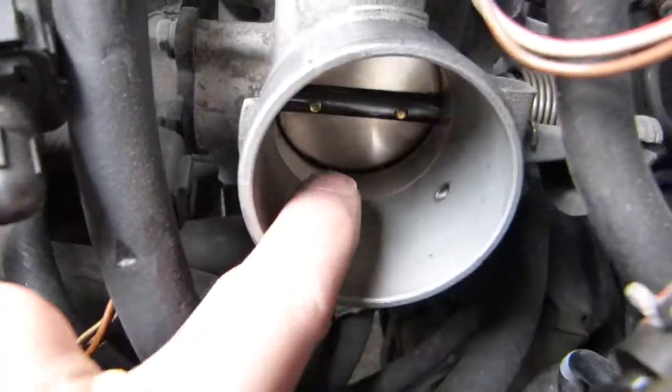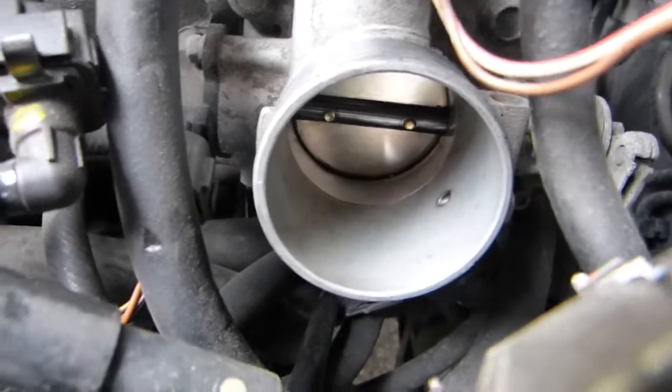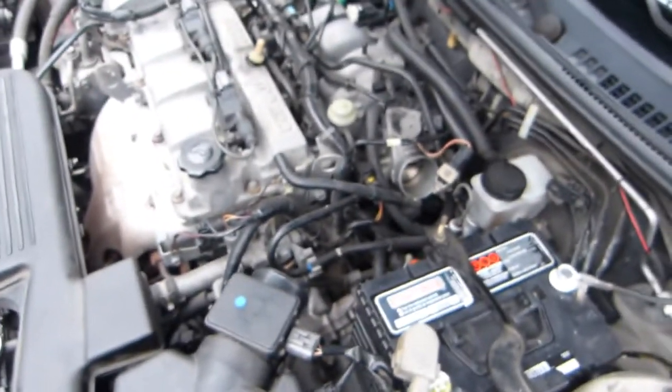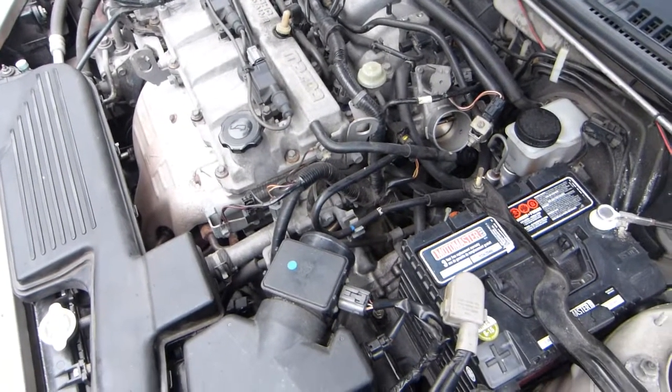When you change the pieces, you might want to vacuum the dirt out that falls in here, because you don't want to feed dirt from these hoses into the engine — that just causes more engine damage. That's basically curing this kind of trouble code super fast.